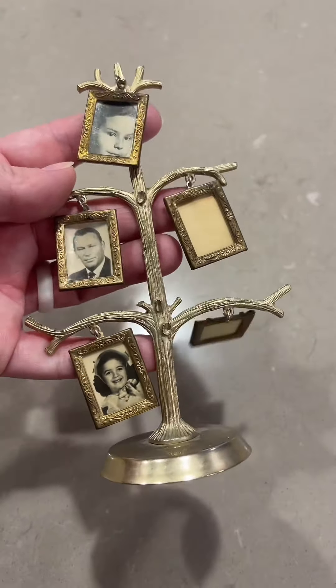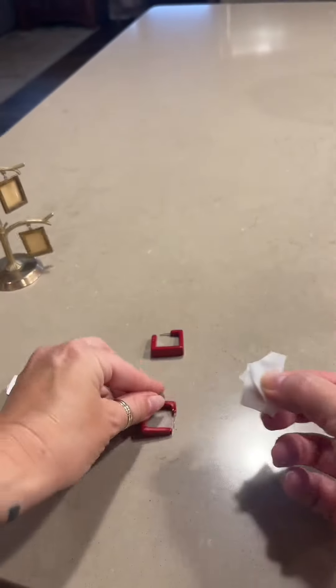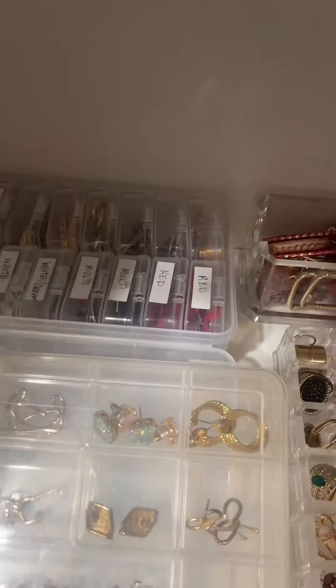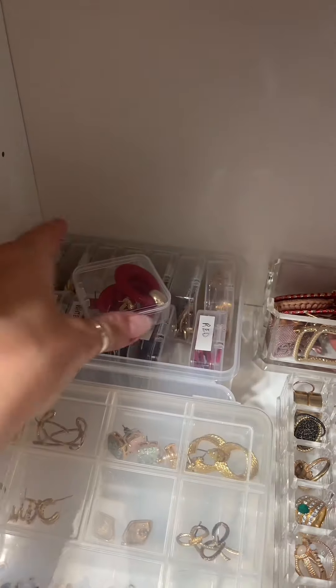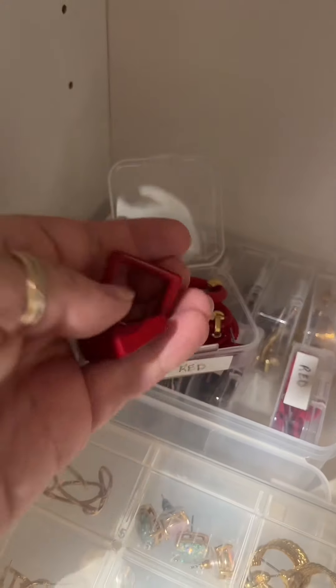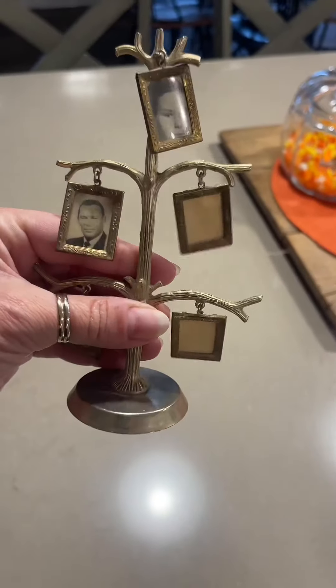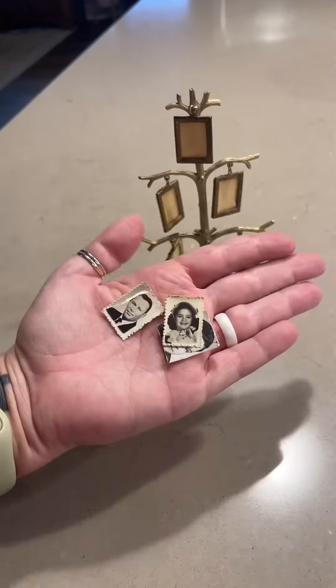Moving on to this tree frame — I really didn't know what to do with it, so let's talk about it while I clean my earrings with alcohol wipes. I don't have family pictures that small, I think they'd need to be black and white, and it's kind of weird to have our family of five on there. I thought about decorative pictures but they're just so small. So while I take my earrings to my closet I'm still racking my brain on what to put in those picture frames. I love red earrings — I have two red containers and it fits in this one perfectly. Back to the frame — I've decided I'm going to clean it and take these pictures out. I'm going to donate them because a ghost might live with me if I keep them and I don't want to throw them away.